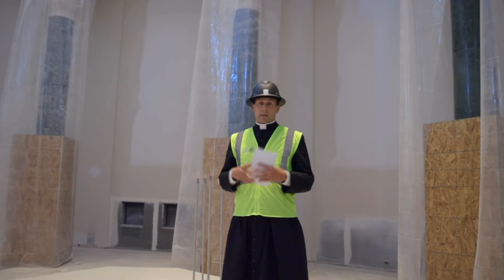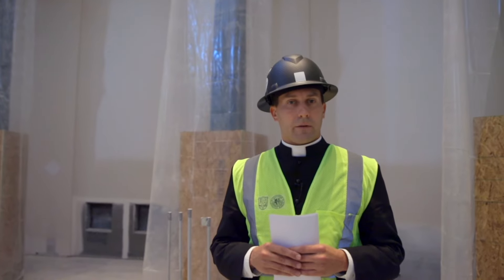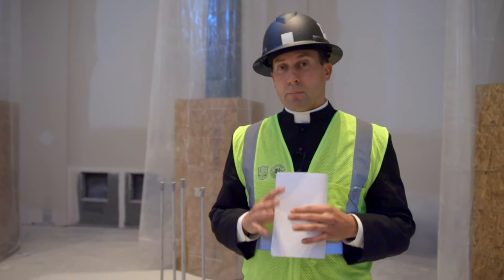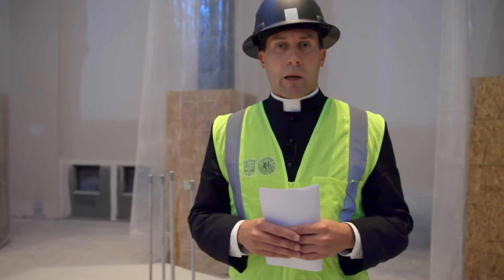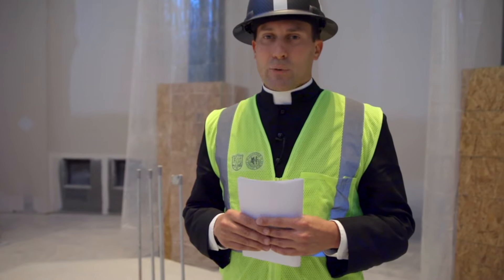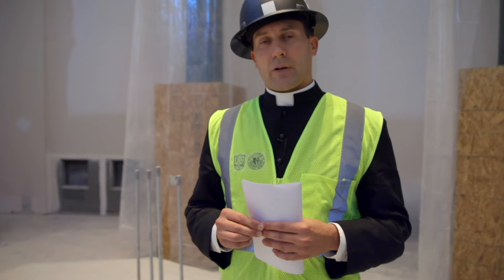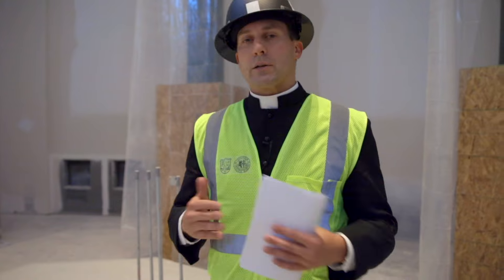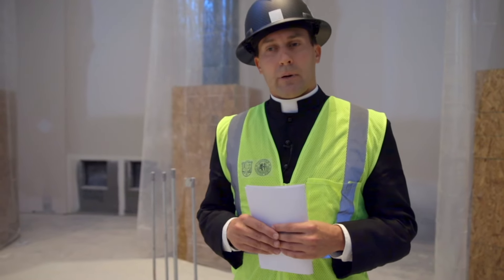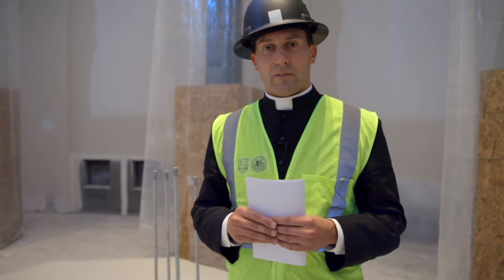We've spoken in our last number of videos about a lot of the other aspects of the church — the artwork and many other individual elements. Today we're going to look at the most important part of the church, which is the main altar. I want to talk about its significance, its preciousness, and some of the thoughts that went into the design. I do ask you to watch this entire video, because there's nothing more misunderstood than what the church requires of an altar. We spoke about some of these things in our April update video last year, but at that time we hadn't gone into too much detail of the design of the altar.